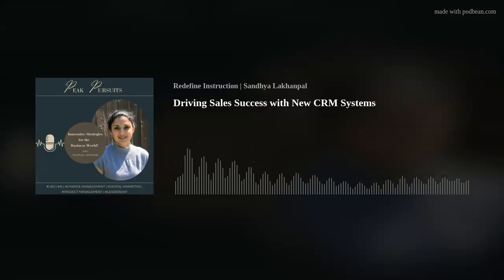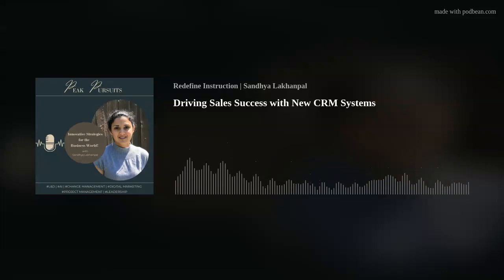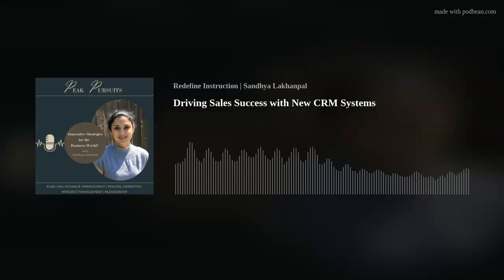Leadership role modeling. Encourage sales leaders to actively utilize the CRM system in their daily tasks. Their visible engagement sets a powerful example for the team to follow.